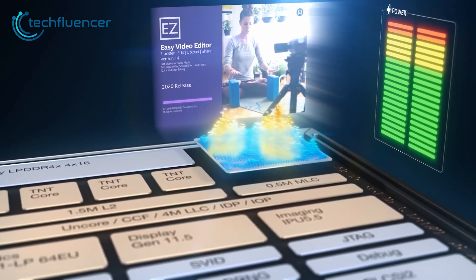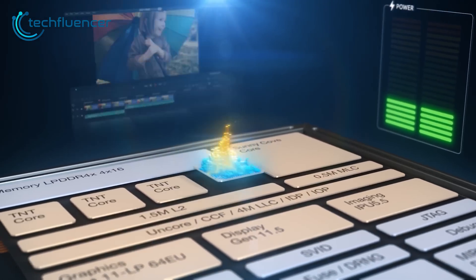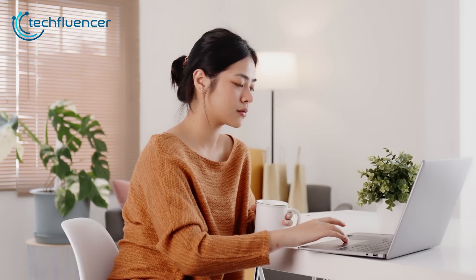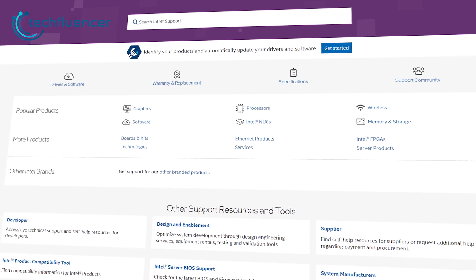The Core Ultra processors also feature Intel Intelligent Display capabilities, which require compatible TCON and display panels. Intel Dynamic Power Share is also available, but users will need to work through Intel's customer engineering and account teams to explore enabling options.